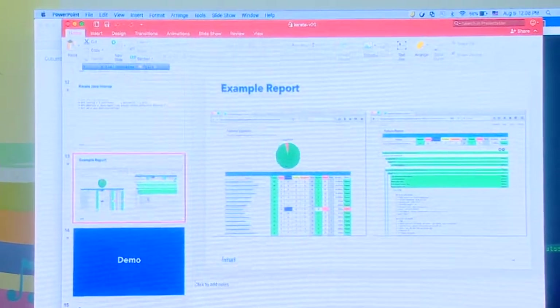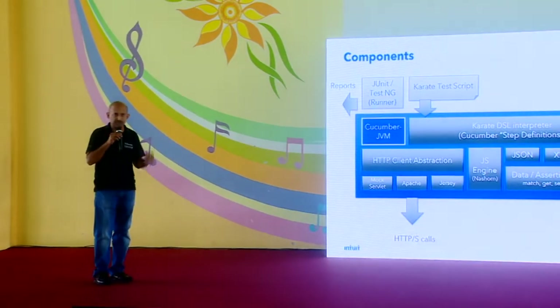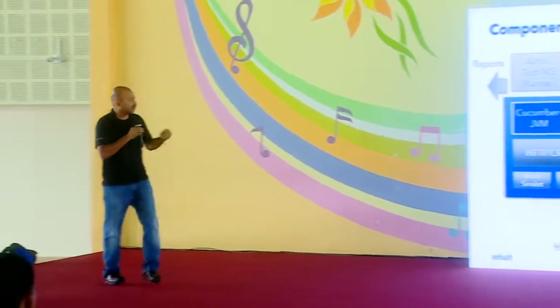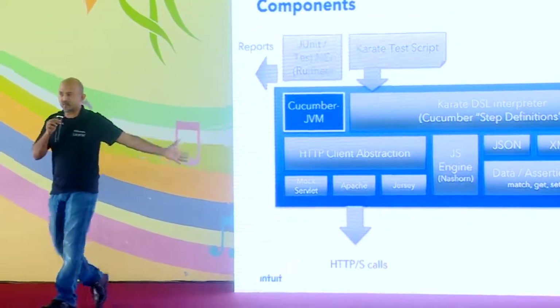So far we've seen Karate's functional testing capabilities — you can call a service, get something back, and do some pretty good assertions against what you get back. One of the things I love about the Java ecosystem is Nashorn, a JavaScript engine embedded in the JDK since Java version 8. It's an amazing piece of technology. That is what runs the JavaScript interpreting capabilities of Karate, and it enables the seamless interop between Java and JavaScript. Without that, Karate wouldn't have existed, to be honest.